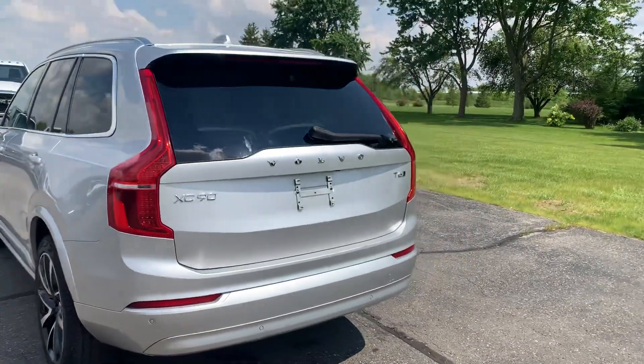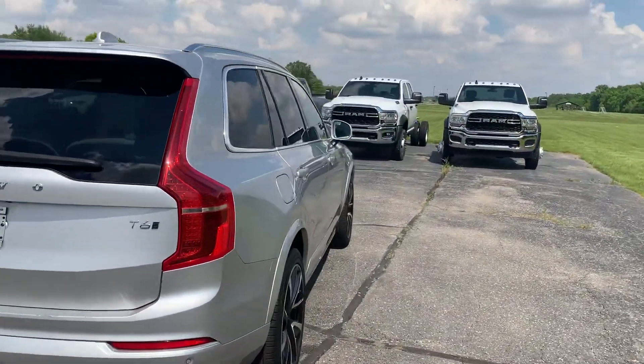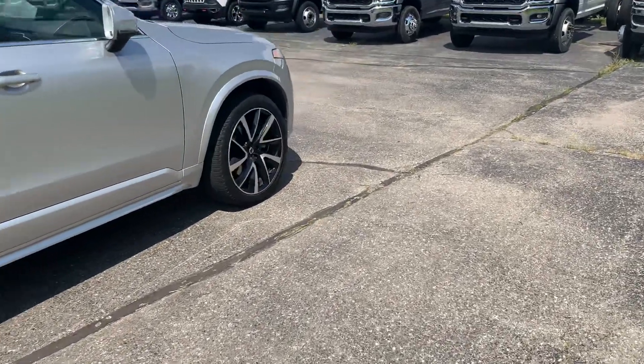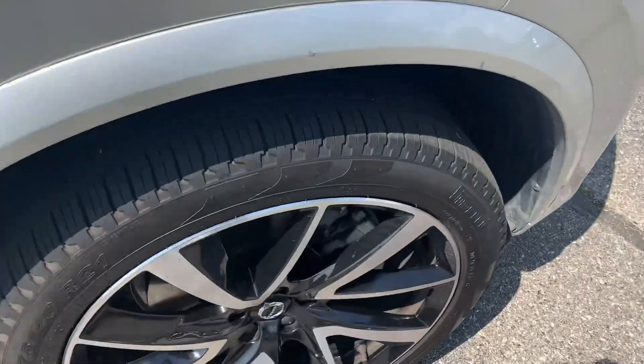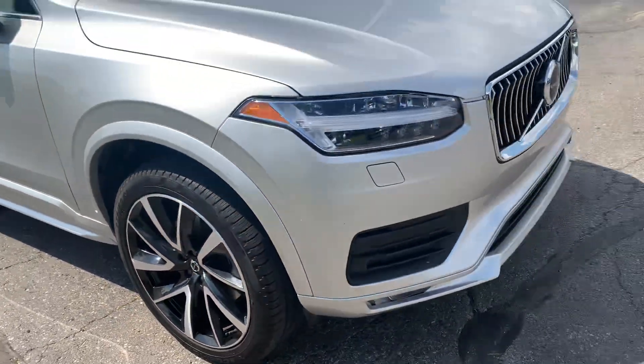This one does have rear park assist. It does have power lift gate. Outside's in good shape. Take a look at one of the tires. I'll go around and look at the inside.